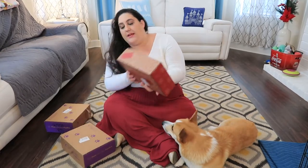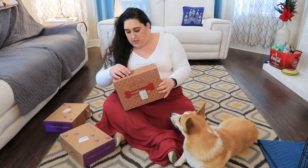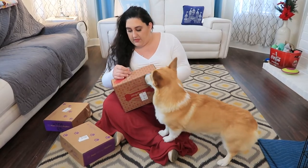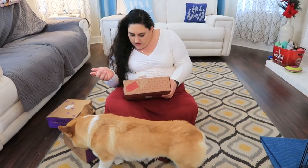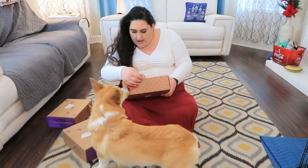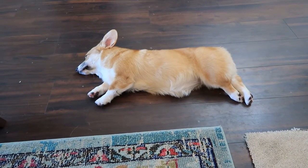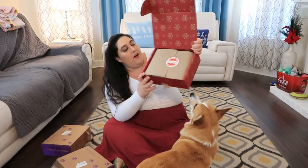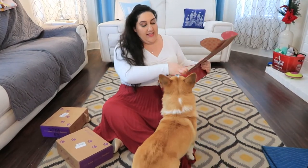I'm going to start off with the Christmassy one because we're way past Christmas, so let's do that first. This one says 'Yappy Holidays' on the packaging — I think this is November. I wish there was a date on here but there isn't, so we're just going to go for it. Here we go, Cornelius — are you ready?